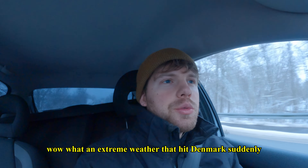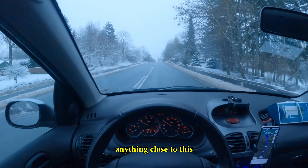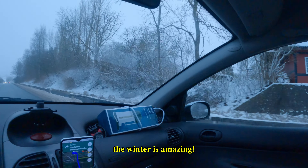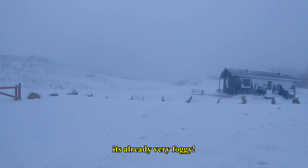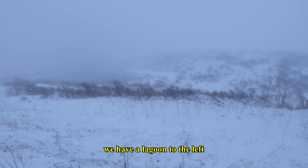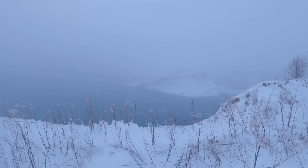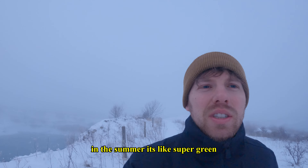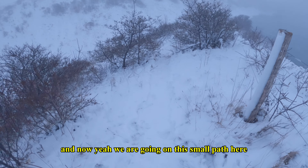What an extreme weather that hit Denmark suddenly — I don't remember the last time the weather was anything close to this. I actually love it. We made it to the next spot; it's gonna be dark very soon and already very foggy. But look how beautiful it is — we have a lagoon to the left and a lagoon to the right. In summer it's super green and the water is almost blue, but now we're going on this small path.